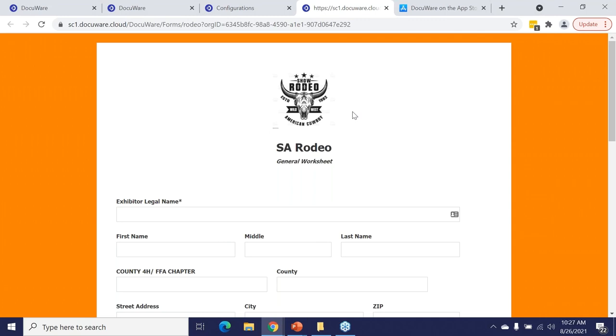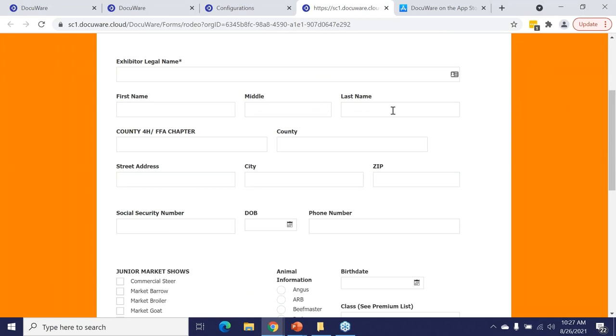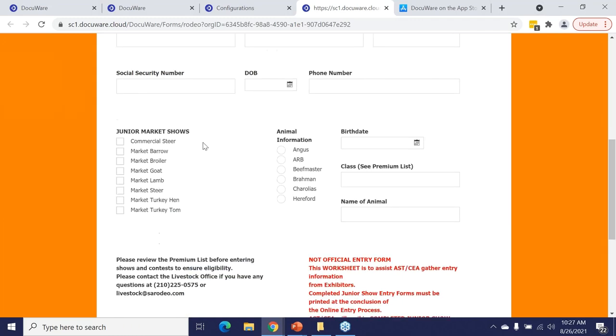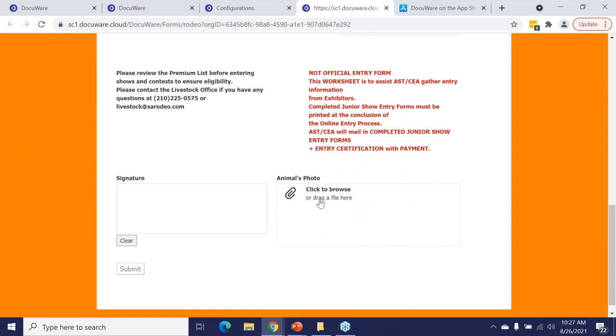One last example to get you thinking outside the box. This eForm was aimed at high school students who want to exhibit animals at a rodeo — anything from a steer to a lamb. It captures the type of animal, class, birth date, and students can even upload photos of the livestock. Something as simple as helping a high school student show their animal at a livestock show and rodeo — that's a very Texas thing.